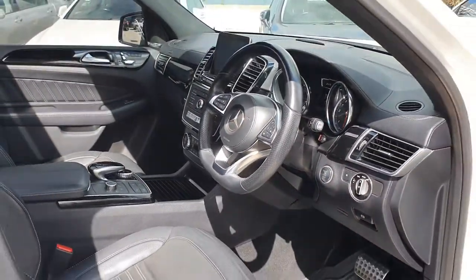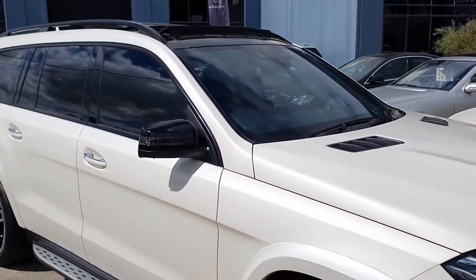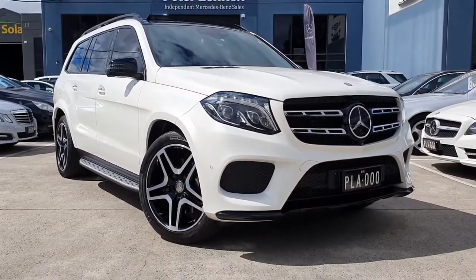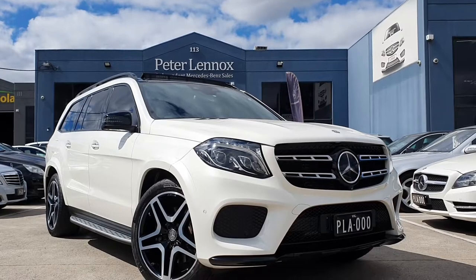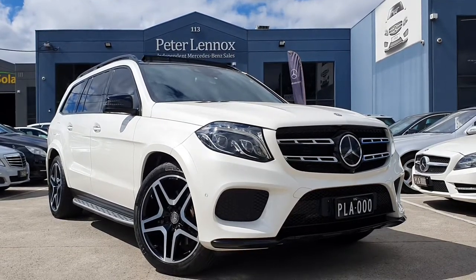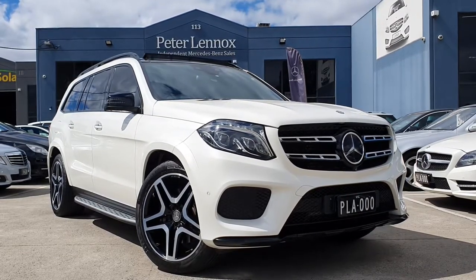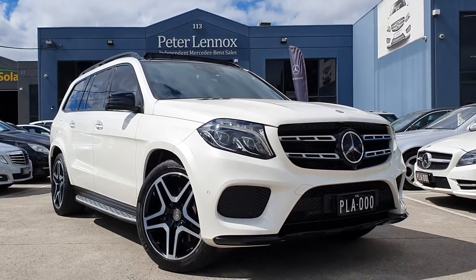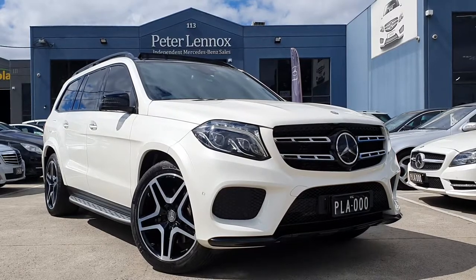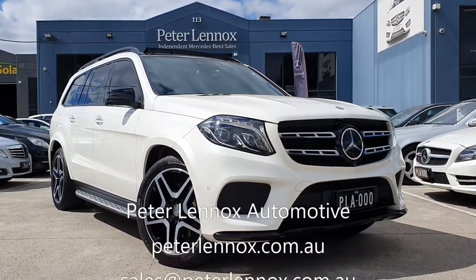We've had a good look at the inside of this beautiful 2016 GLS 350d in pearl metallic with the unique AMG sports package, black piano dash trimming, and full options. Based on the S-Class, it's very well optioned, very safe, seven seats, fully electric, with towing and Anderson plug — everything you'd want in a family adventure vehicle for under $100,000 — $97,990. Under 100,000 kilometres, as-new condition. These were over $150,000 plus options when new. Come and test drive it at Peter Lennox Automotive in Thomastown — we can sell Australia-wide too. Thank you for watching.